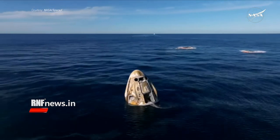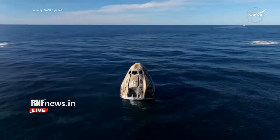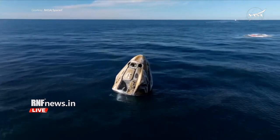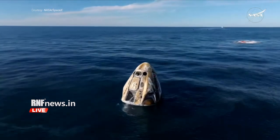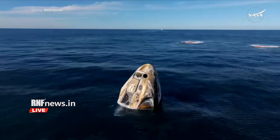We will continue to have communications between the crew and Commander Nick Hague, the commander of Crew Dragon Freedom, which just splashed down two minutes ago off the coast of Tallahassee, Florida. Dragon Freedom has returned home with NASA astronauts Nick Hague, Suni Williams, Butch Wilmore, and Roscosmos cosmonaut Alexander Gorbunov. They're back on Earth after approximately 17 hours of a return journey.